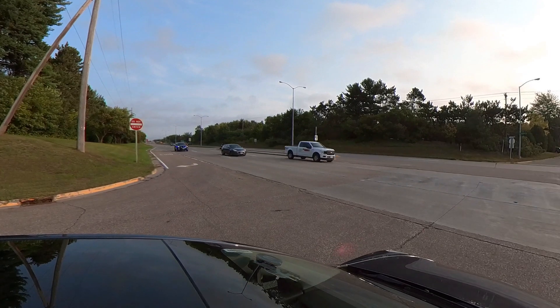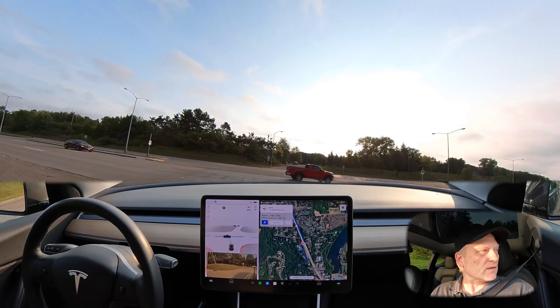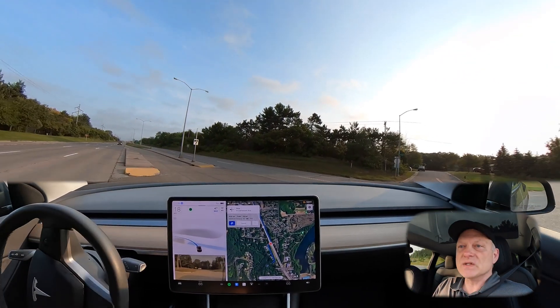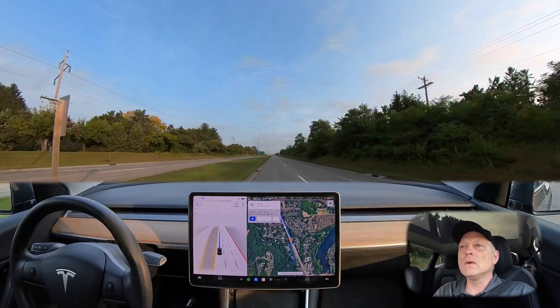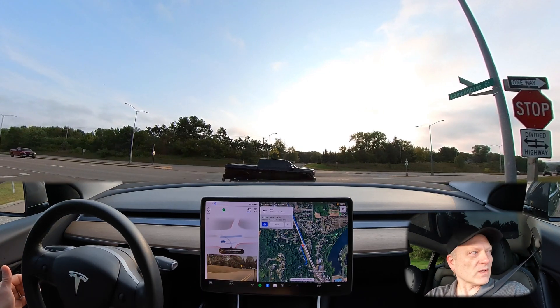We are creeping forward to the hold limit. I see some traffic coming in from the left, got a little bit of a gap after this car, and it commits. Nothing from the right — and a nice smooth left turn. Very nice job.